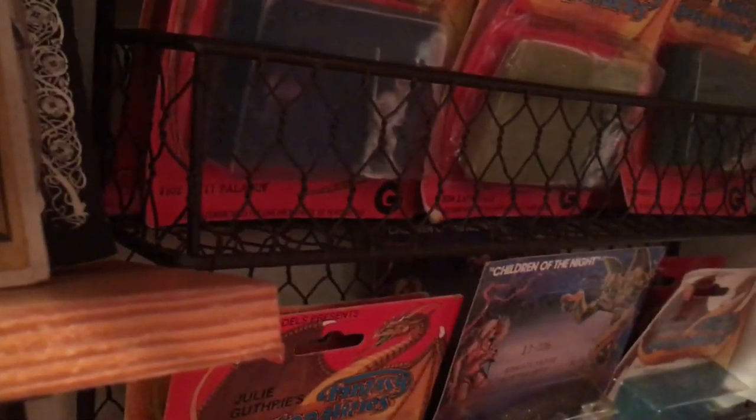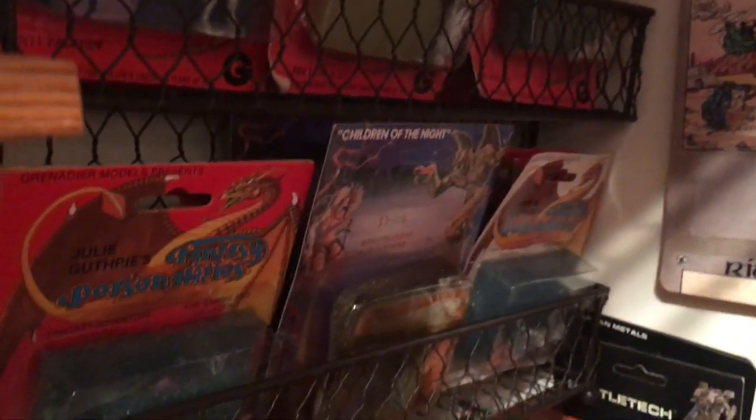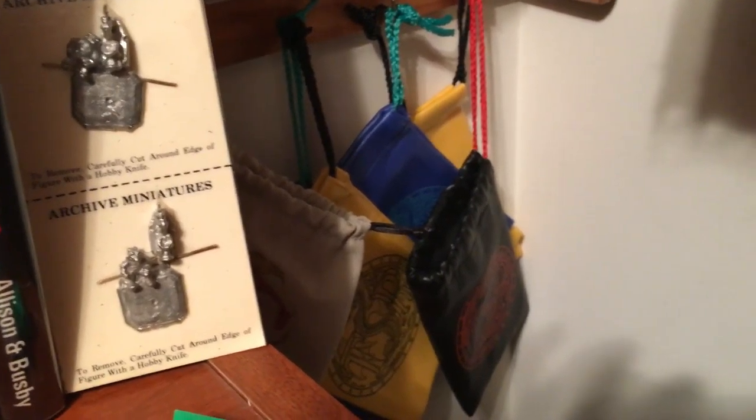Some more miniatures, then some in the basket over here. We'll go down there — there are some dice bags over there.